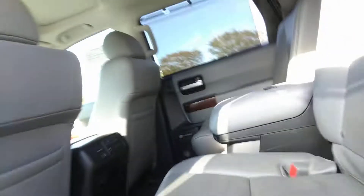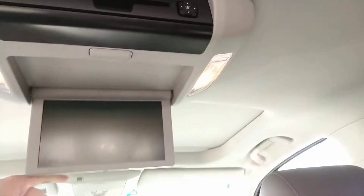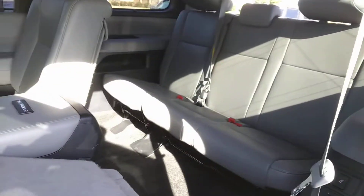Huge back seat. You've got the center console. Rear seats are heated. Climate control for the rear. Entertainment in case you need it. Easy to get back to the third row. Everything looks awesome.